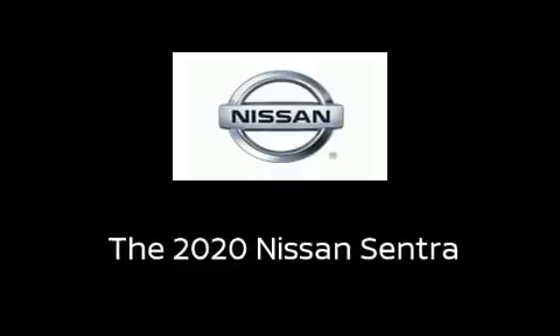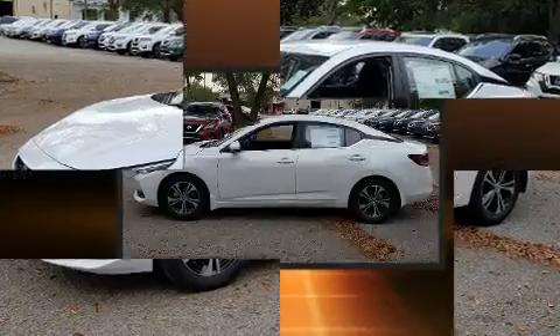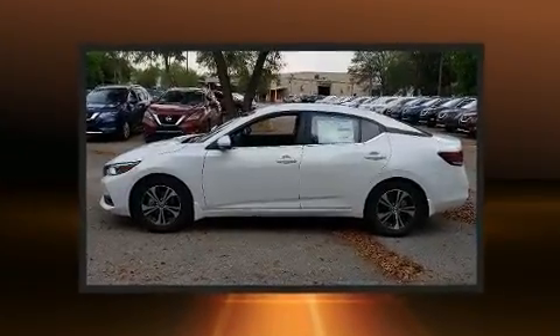Treat yourself to a test drive in the 2020 Nissan Sentra. This four-door, five-passenger sedan leads among competitors in its segment.